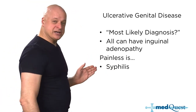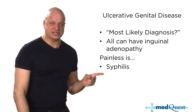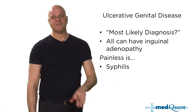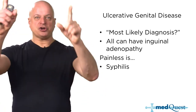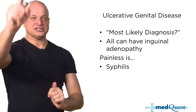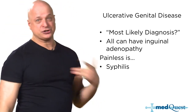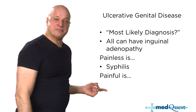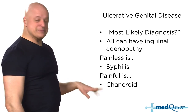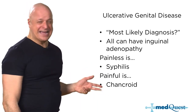Syphilitic chancres can be painful in real life due to secondary bacterial infection. But on a board test, if they want you to know it's syphilis, they'll tell you it's painless and firm. If it's painful, it's chancroid from Haemophilus ducreyi. Why do I cry? Because he's painful. Tender nodes more than a tender ulcer means lymphogranuloma venereum.